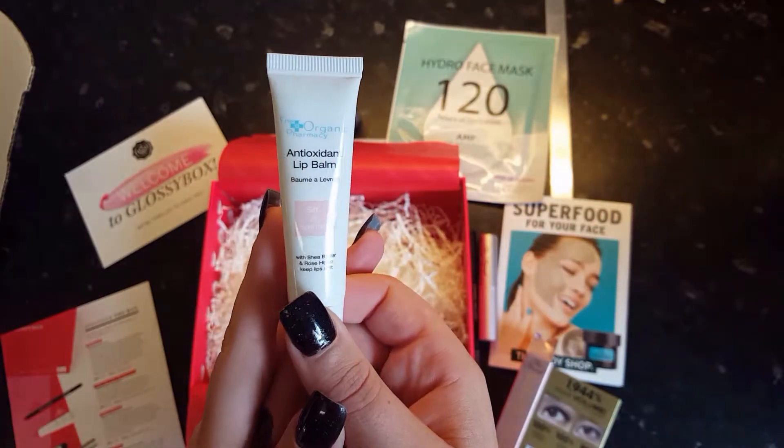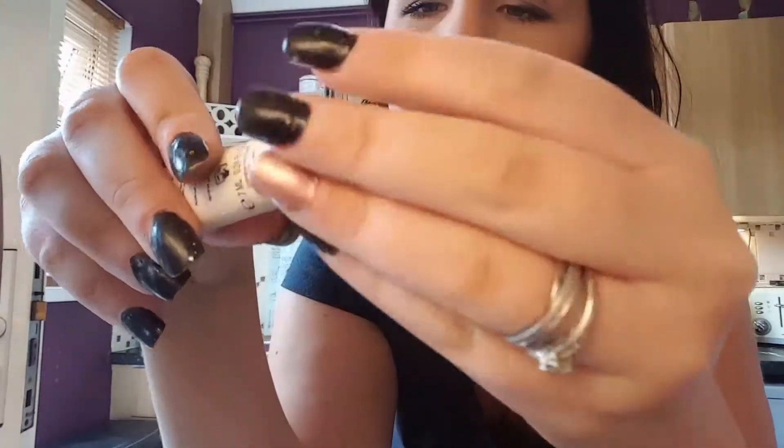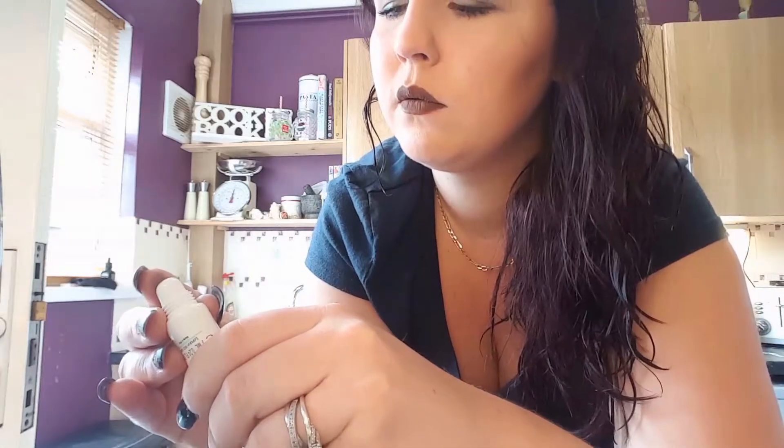The next thing is the Original Pharmacy Antioxidant Lip Balm — a rich nourishing balm infused with shea butter, pomegranate, rosehip and vitamin E to protect and restore lips. Use on its own or on top of a lipstick to keep lips super soft. The RRP is £12. I put this over one of my Kylie Jenner lipsticks and my lipstick came off within about 10 minutes, so I wouldn't recommend putting it over a lipstick. It's also quite heavy and sticky — I'm not really a fan of heavy things on my lips. Maybe it's a good thing to wear before bed since I wake up with really dry lips. The scent was lovely and it did feel super soft, but I wouldn't put it over lipsticks.